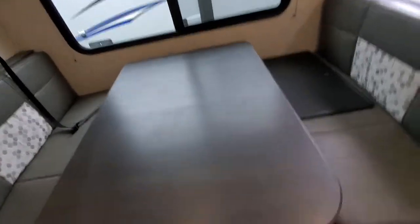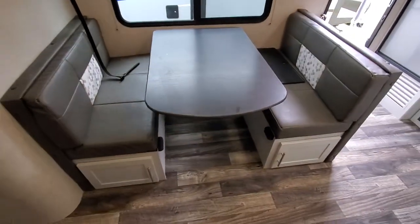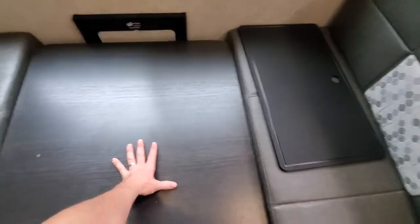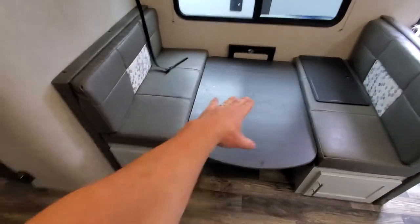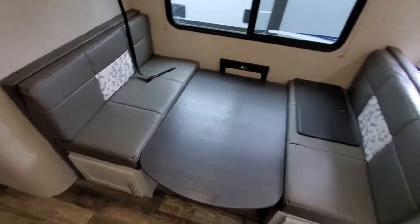To convert the dinette, you just pull it up — and boom, you've got a table. To make it a bed, you simply push it down — and then you just take these cushions, fold them in, and you've got yourself a bed.